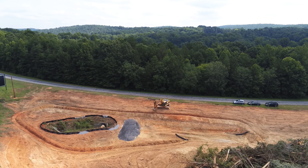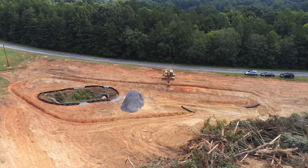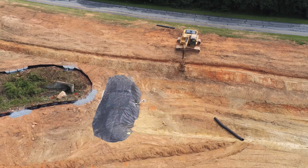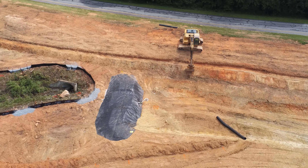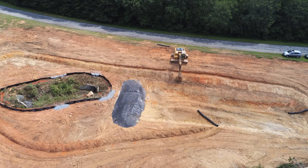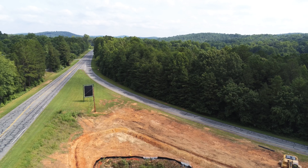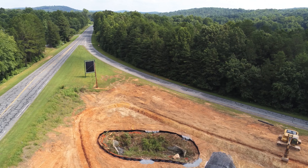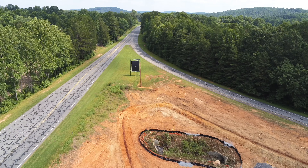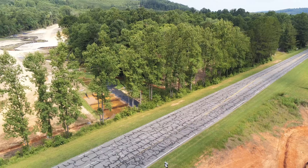There's a lone excavator over here doing some fine-tuning work up around this area. He's shaped up a little barrier area around there and he's packing down the dirt around it.